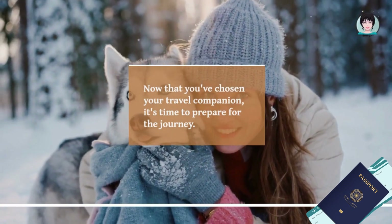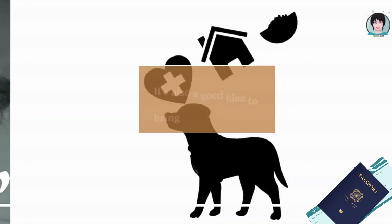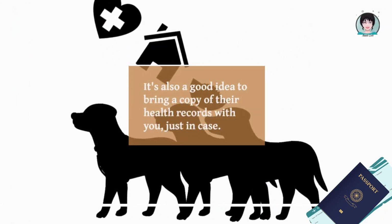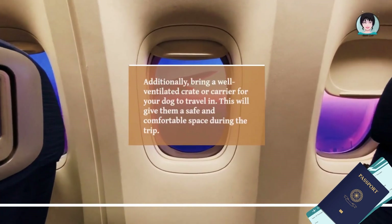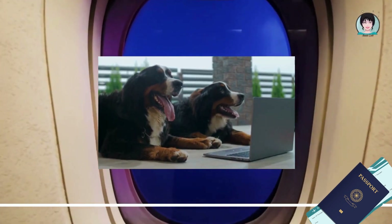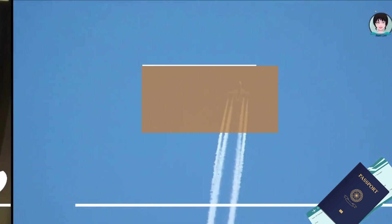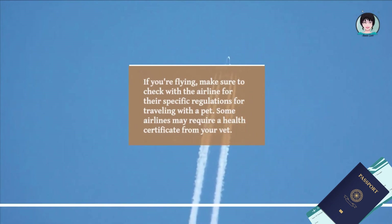Now that you've chosen your travel companion, it's time to prepare for the journey. Make sure your dog is up to date on all their vaccinations and that they're microchipped. It's also a good idea to bring a copy of their health records with you just in case. Additionally, bring a well-ventilated crate or carrier for your dog to travel in — this will give them a safe and comfortable space during the trip.